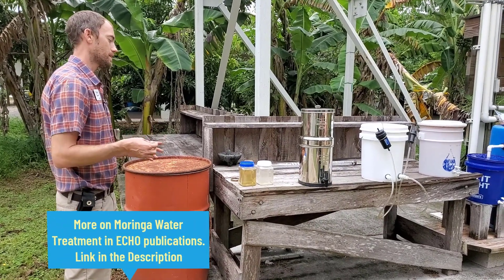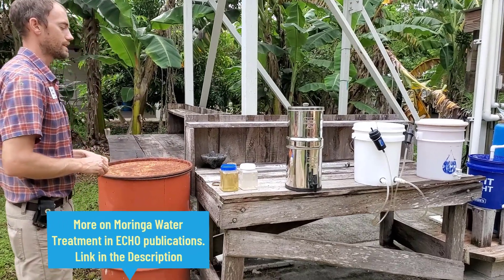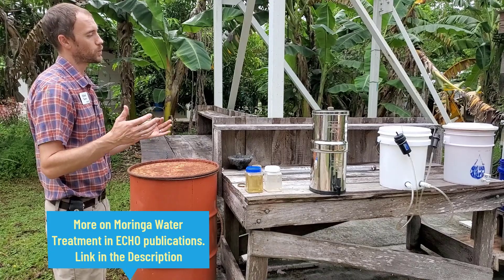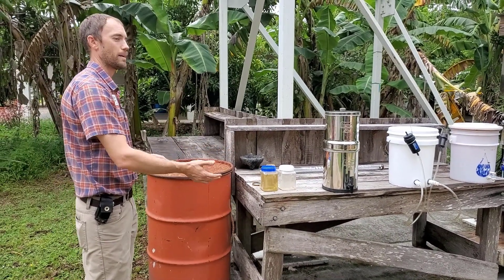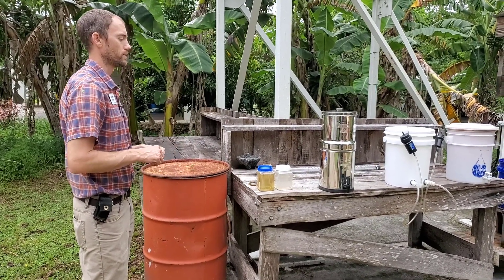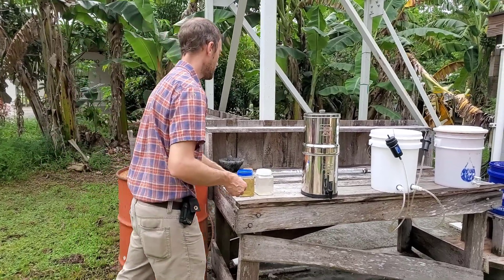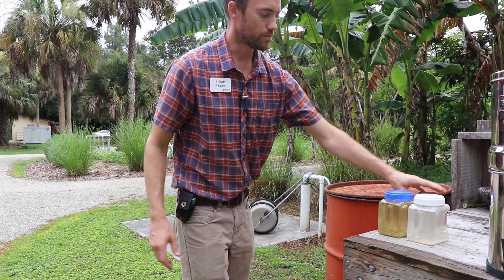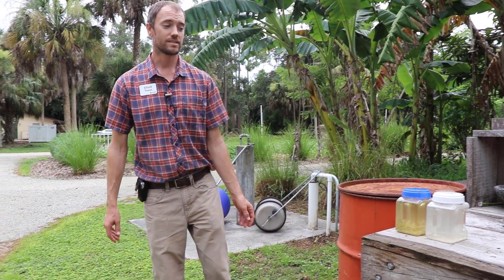Typically, because you haven't run it through any real filter, you still have some organic material in there, which means after about 24 hours the water will begin to repopulate — the pathogen load will become greater and could be potentially harmful. So moringa alone wouldn't be a long-term storage solution, but if you had to treat water with just a moringa seed, you have a good chance of not getting sick.